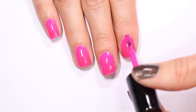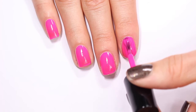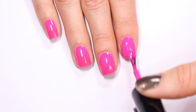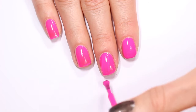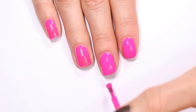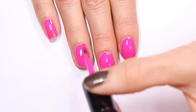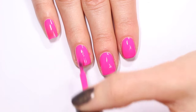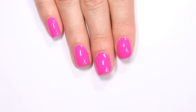Coming in for a second coat of Sugar Cookie — I would say this is a neon pink, it is really really bright, so this is not just a hot pink, this is neon. This second coat is getting it totally opaque. This formula is absolutely stunning and the brush is just so easy to use. I was surprised — when I first opened these polishes I thought the long thin brush would be tricky, but it's actually super easy to manipulate and really fun to use. This neon eye-searing pink is two coats of Sugar Cookie.